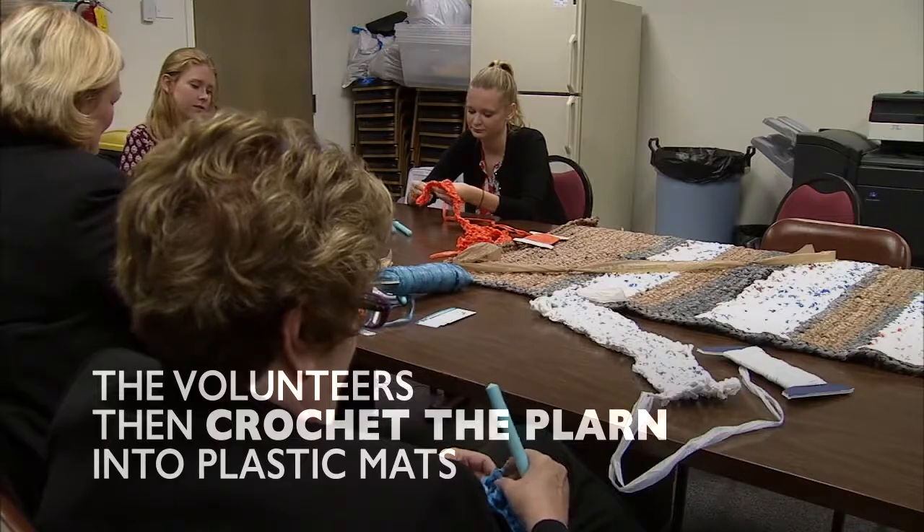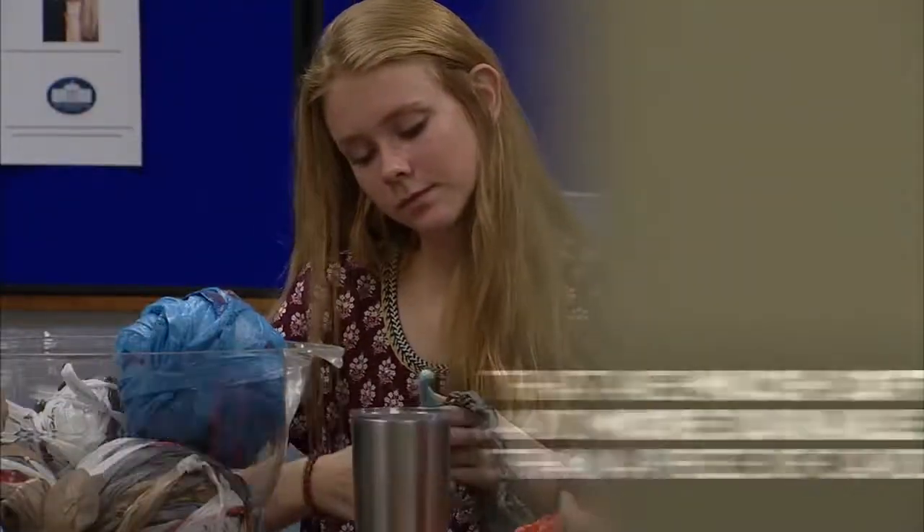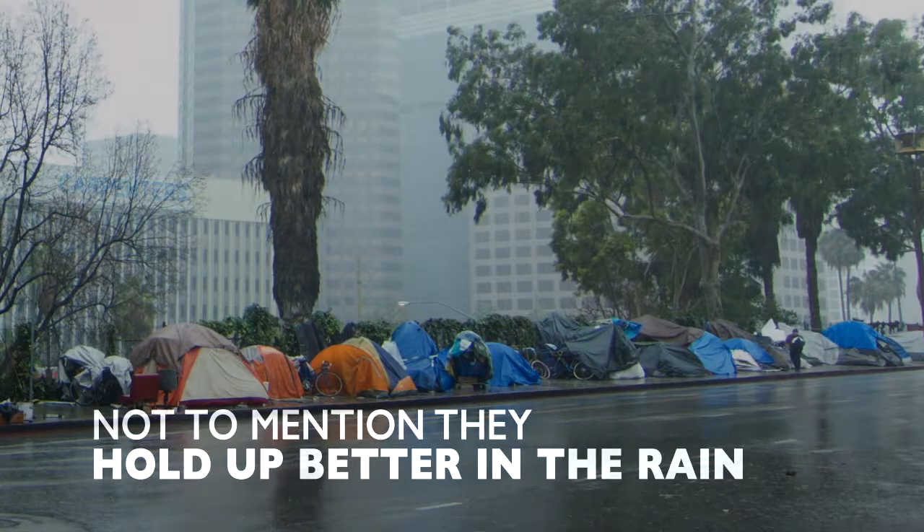The volunteers then crochet the plarn into plastic mats that are much softer and more durable than a piece of cardboard. Not to mention they hold up better in the rain.